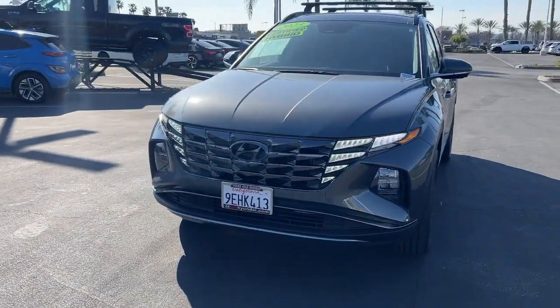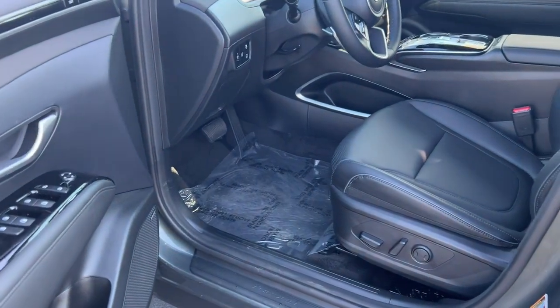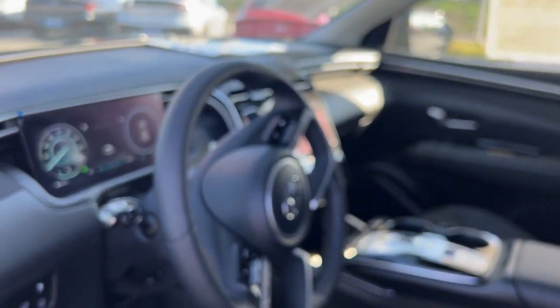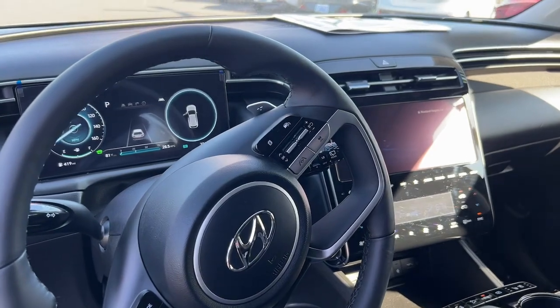These are just some of the great options this vehicle comes with: panoramic roof, heated driver's seat, sun and moonroof, satellite radio, heated mirrors, leather-wrapped steering wheel, aluminum wheels, power driver's seat, rear spoiler, and rain-sensing wipers.